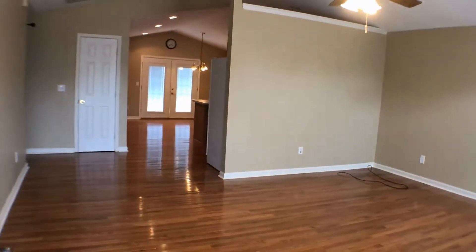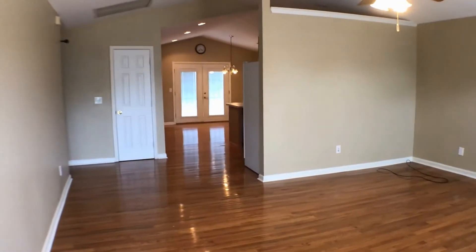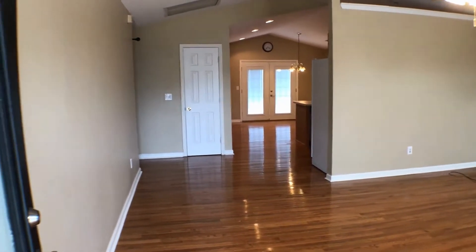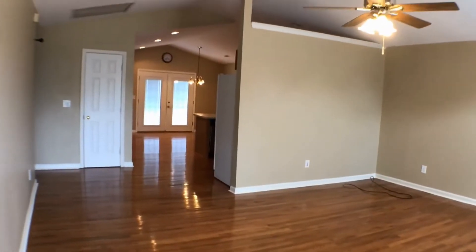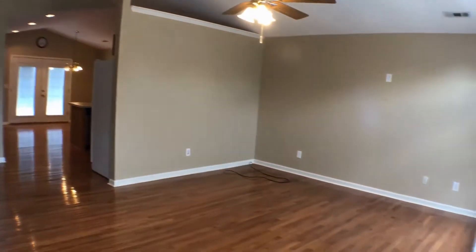As you walk in, you'll see the living room first and the kitchen dining area behind it. To the left are the three bedrooms and the two baths. Here is the living room — you'll notice the ceiling fan, fresh paint throughout, and hardwood floors.